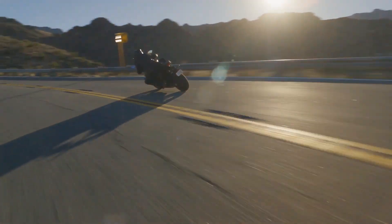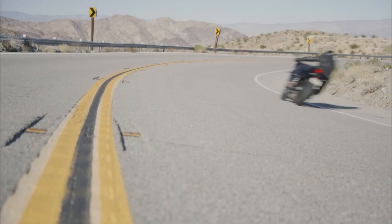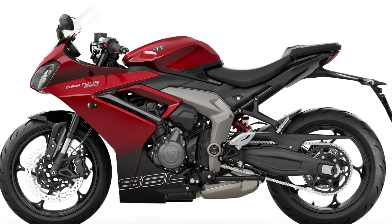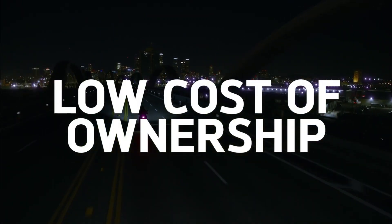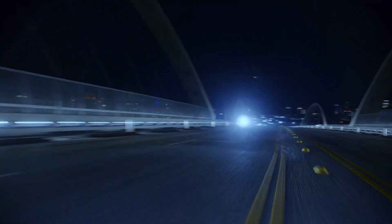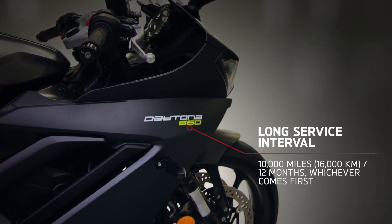Additionally, the Daytona 660 generates 51 lb-ft of torque at 8,250 rpm, a notable 9% boost compared to the Trident. Notably, over 80% of the torque is available from as low as 3,125 rpm, ensuring exhilarating performance across various riding conditions.